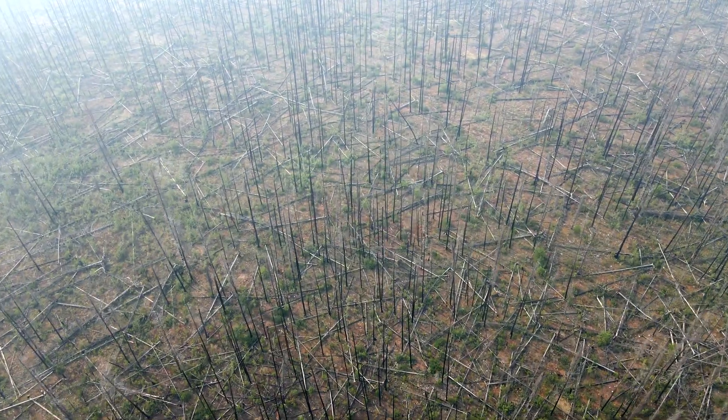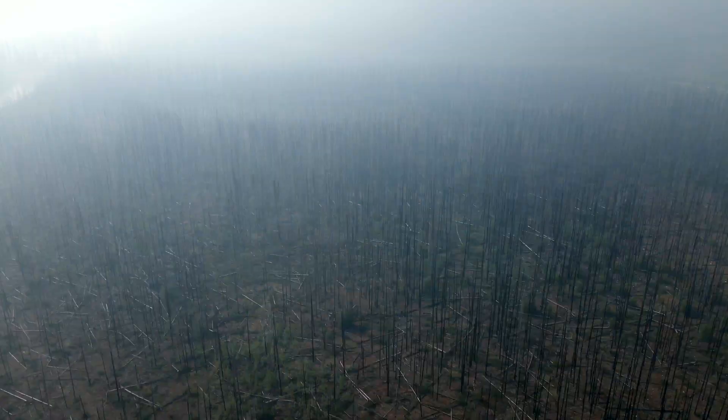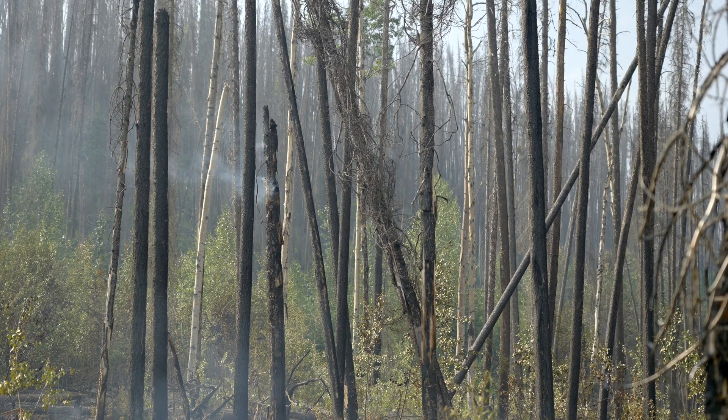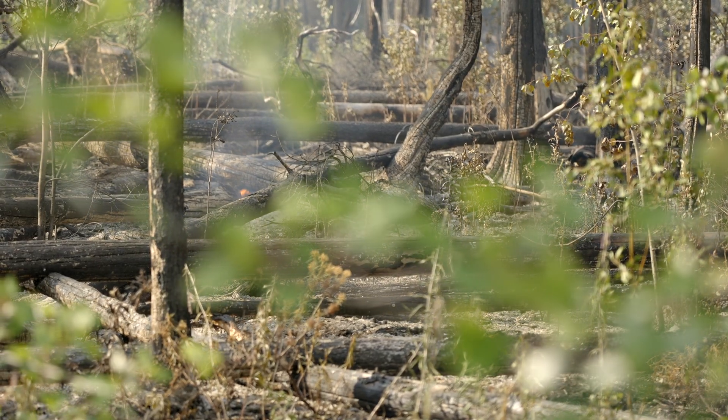It's gotten to the point now that we need to leave our research site. It's interesting to see the fires rolling in, as the trial was set up in an area that was previously burned by wildfires in 2014. Now it's burning again.